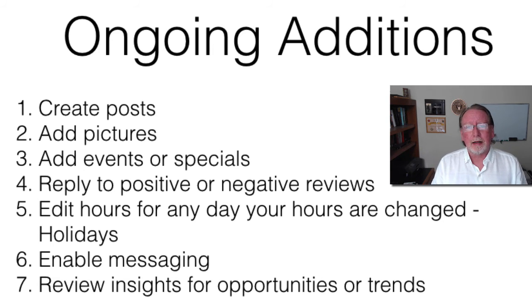Enabling messaging can be good or bad. It gives you another avenue for people to contact you, which is good. But if you're not going to reply quickly, don't turn it on, because Google will penalize you. I think it's over 24 hours — just like the Facebook messaging thing — they track how long it takes you to respond. If you're not going to be quick about it, don't turn on messaging.